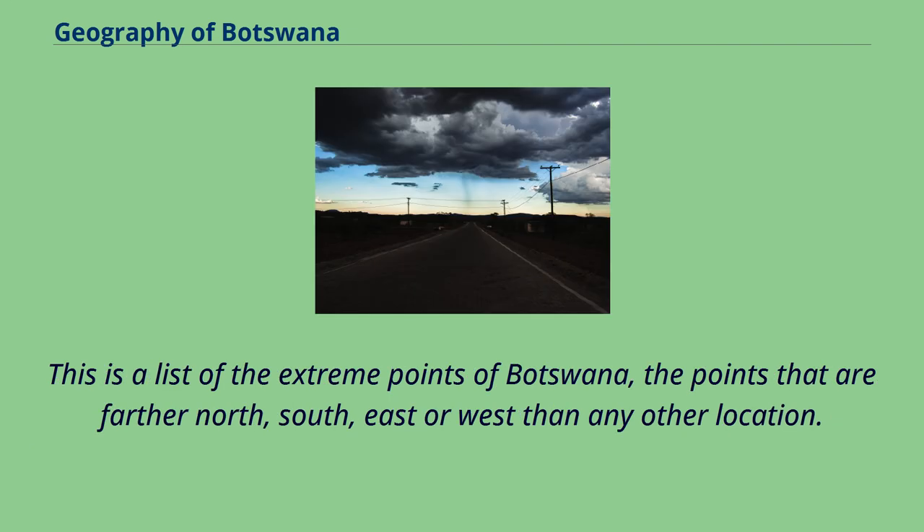This is a list of the extreme points of Botswana — the points that are farther north, south, east, or west than any other location.